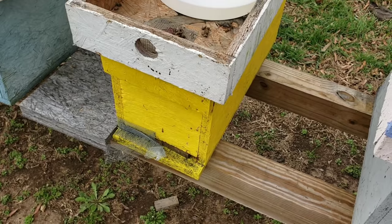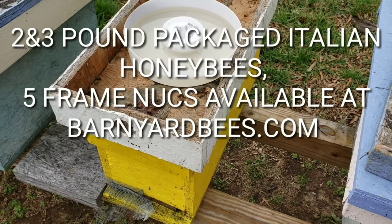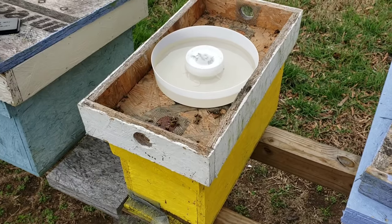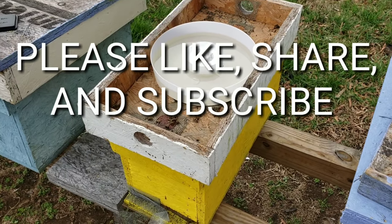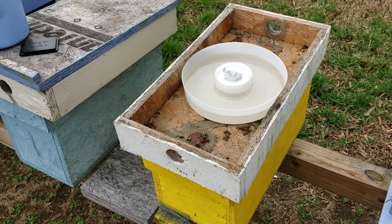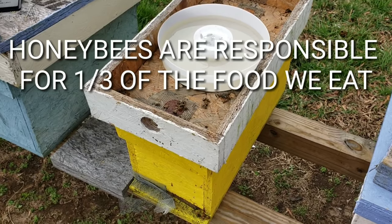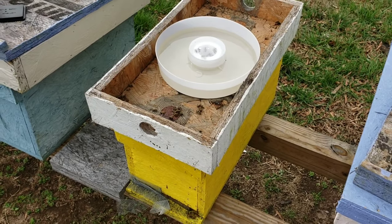Don't forget to pass these videos along, especially to the new beekeeper. If someone hasn't seen our videos, please share them on Facebook, YouTube, email, text — however you want to share them. Let's get the message out to the new beekeeper, because if the new beekeeper succeeds then we all succeed. The more people out there raising bees successfully is good for everybody — anybody that eats. So keep that in mind. Don't forget to click the little bell, like, and subscribe.